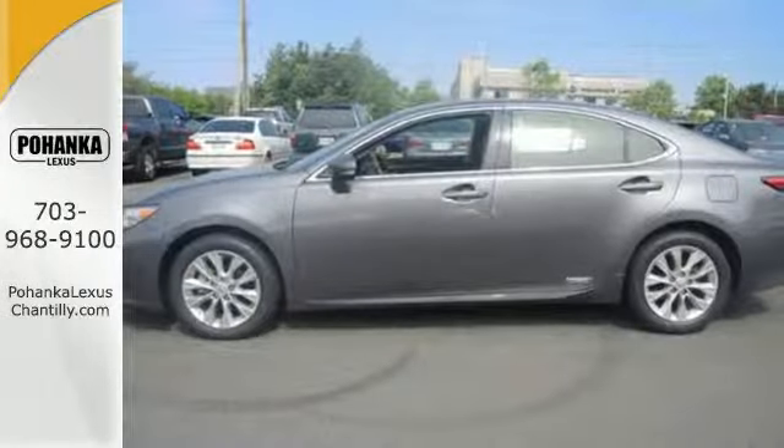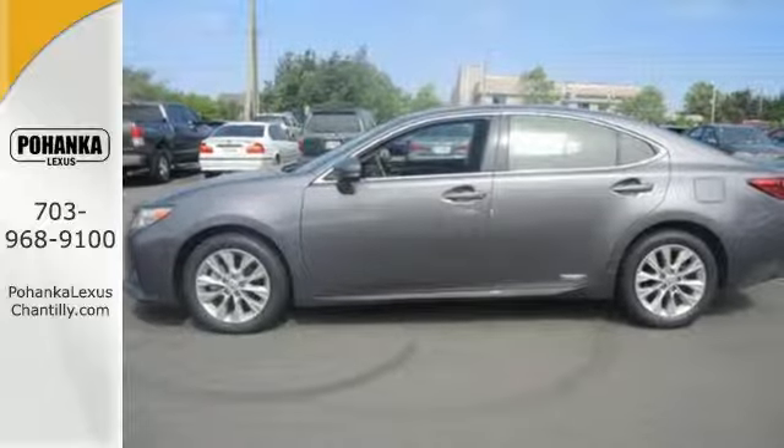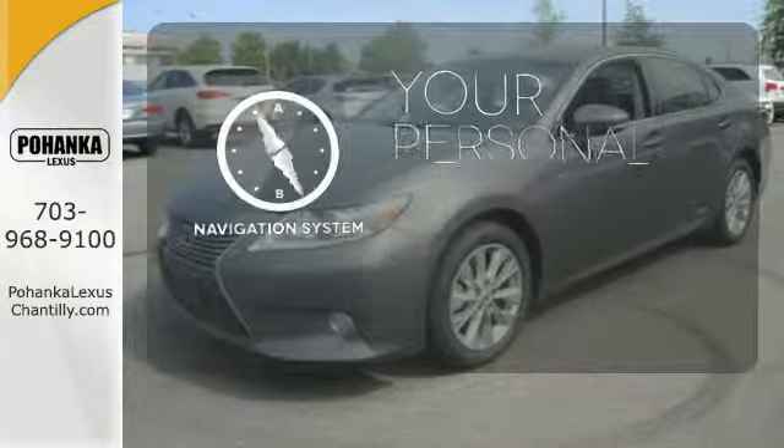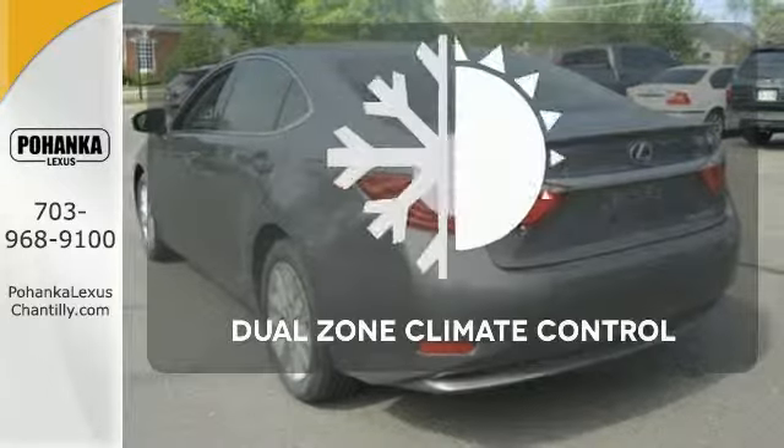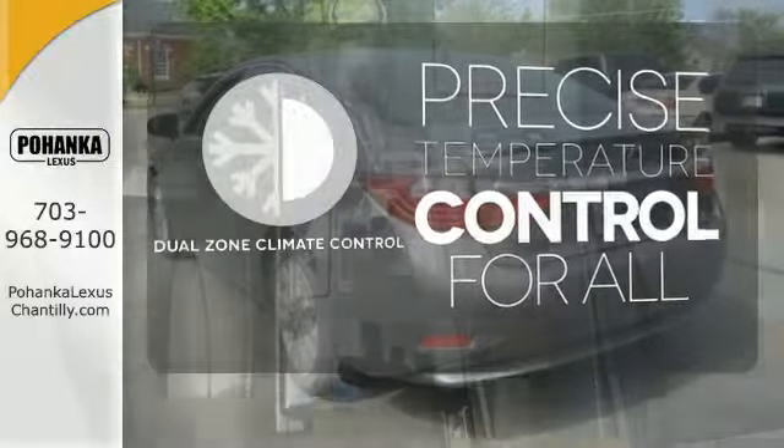It also comes equipped with heated mirrors, automatic climate control, and Bluetooth wireless. It comes with a navigation system to easily guide you to your destination, and no one will complain about the temperature with dual zone climate control.